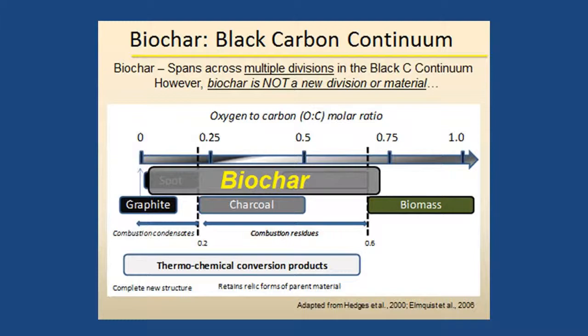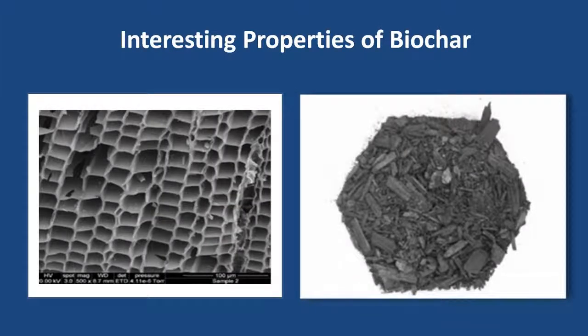Also, the properties of the biochar depend on the feedstocks. Biochar is part of the black carbon continuum, which includes soot and charcoal. It's not a new material — it's been around and used in soils for centuries, even with ancient civilizations.